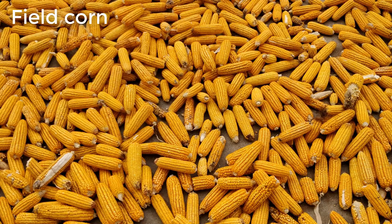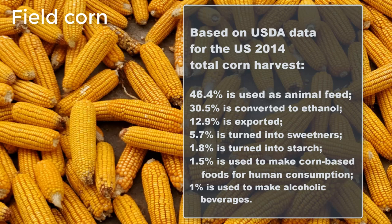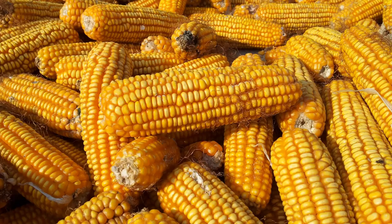Field corn is usually harvested when the kernels are fully mature and dry. It is used to make a variety of products, including animal feed and corn-based foods for people, such as cornmeal, popcorn, corn oil, corn syrup, ethanol, and alcohol.